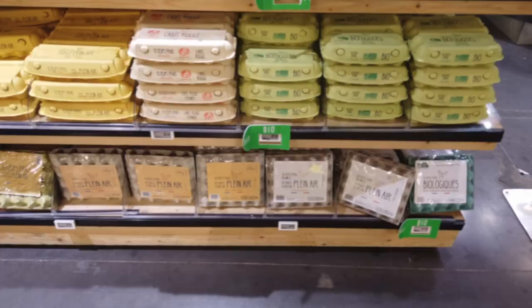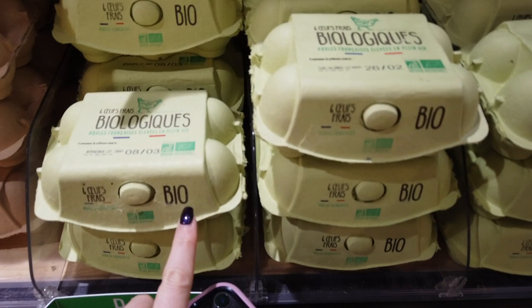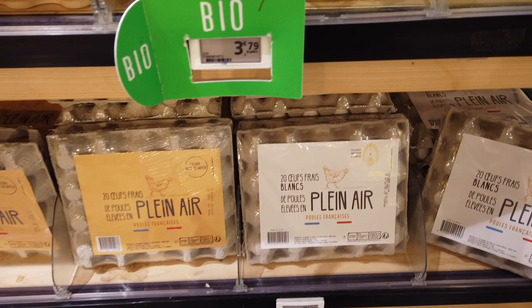Something I always point out is the word 'bio' — that means organic, and most of the eggs here are all organic. Just for a price reference point, it looks like a dozen medium-sized eggs is $3.79 in this particular store.